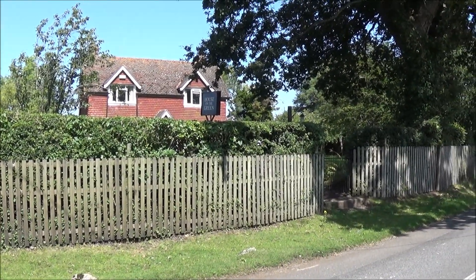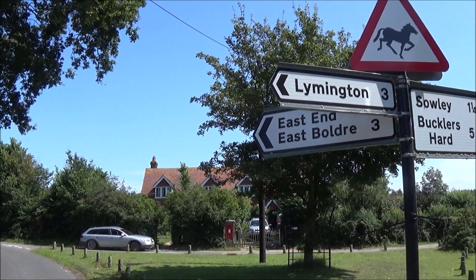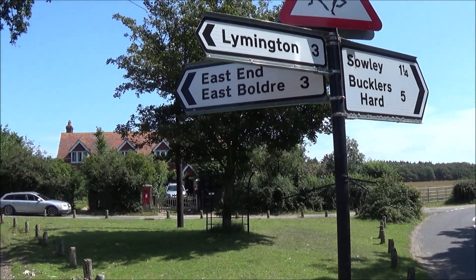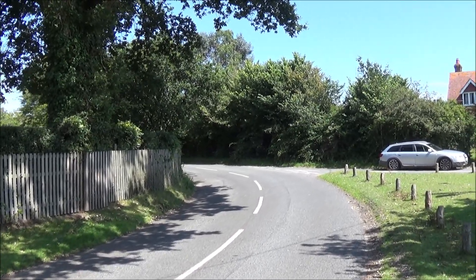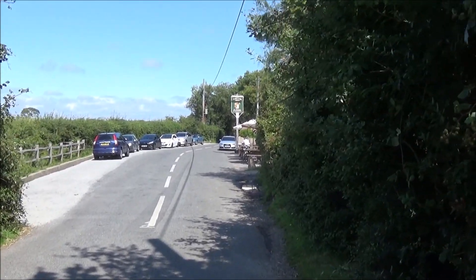Here we are at the house on the green again, you'll recognise it from earlier. Here's the signpost and we're going to retrace our steps back up the lane to East End and the pub. Have you guessed who that celebrity is yet? I'll tell you when we get there.